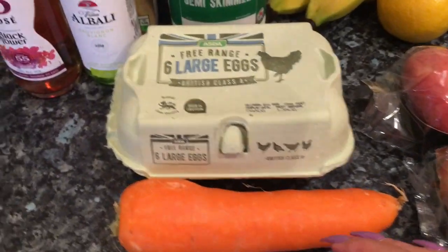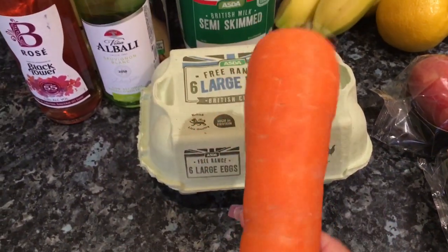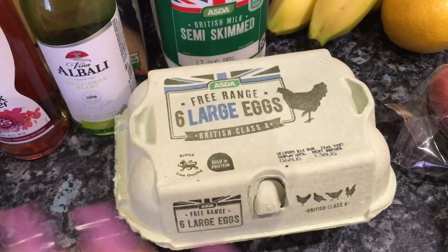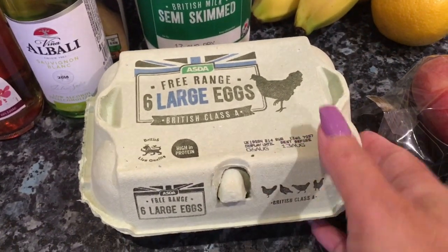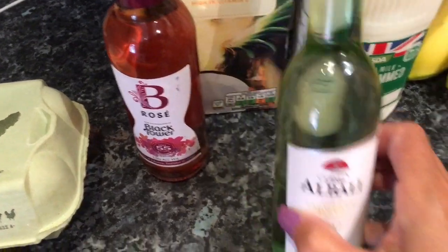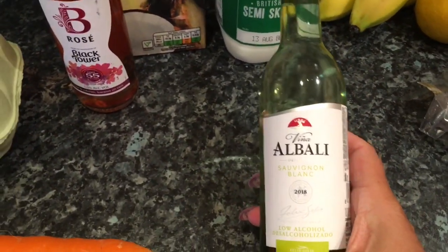The first thing I got was one lonely little carrot — I only need one carrot because I'm on my own, so that was 11p. I got half a dozen eggs which I think are a pound. I got two little bottles of wine — I don't know whether they're normally a pound but these were a pound.